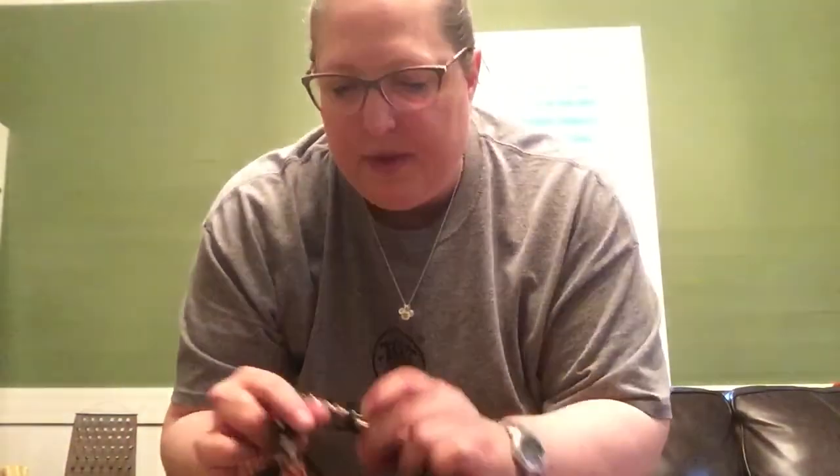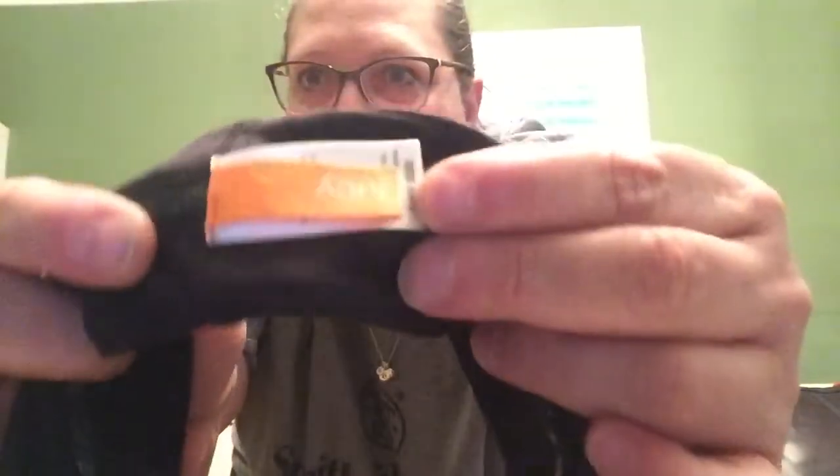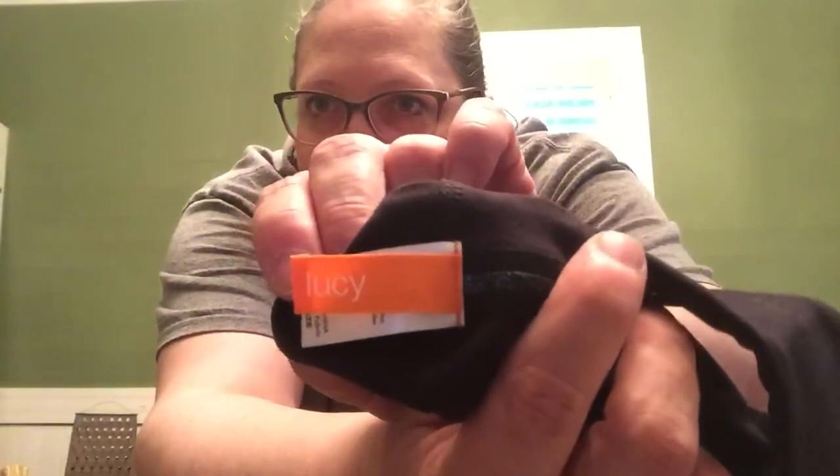Got some headbands. Those will always come in handy. Got a little black one by Lucy. I always wanted a dog named Lucy — I thought that would be a cool name. Then I've got a little snakeskin one. I don't see a brand on this. Am I doing this right, Lily? And then it looks like another Lucy one — looks like that one might be a little bit newer. I think I'm supposed to do this or something. I'm backwards or something. I don't know how to fix that.